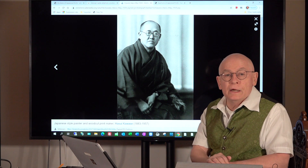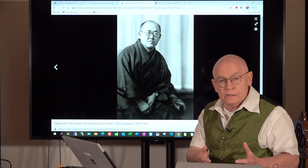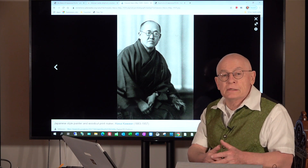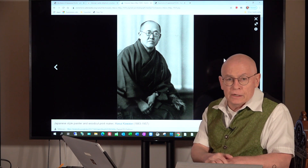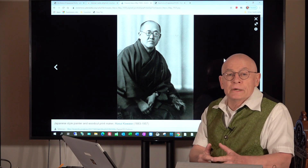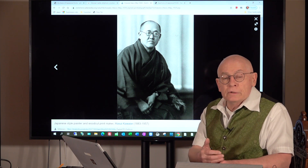Hasui Kawase was born in 1883 and died in 1957. He was the leading Japanese printmaker, especially for landscapes, during the first half of the 20th century. Hasui Kawase designed roughly 600 woodblock prints during his career, and most of them were published with Watanabe Shotsaburo, the leading publisher in Tokyo at that time.